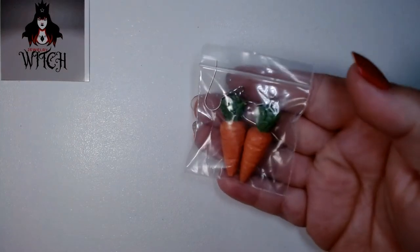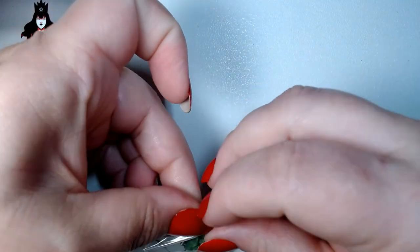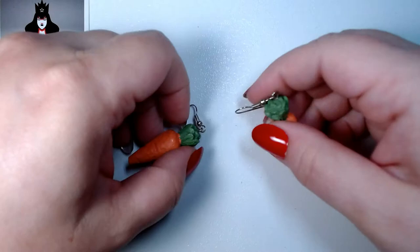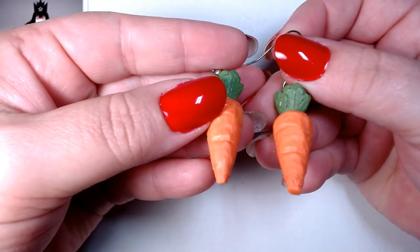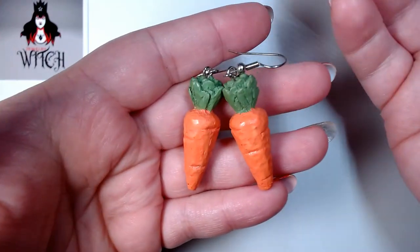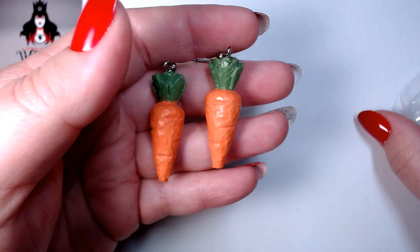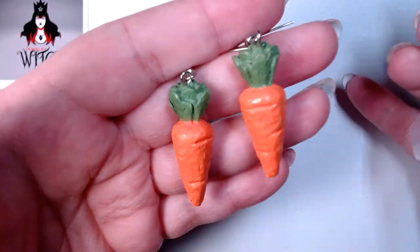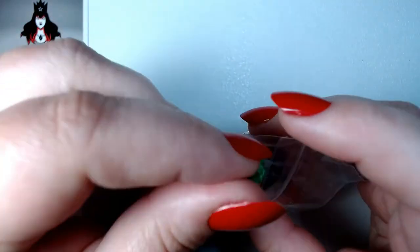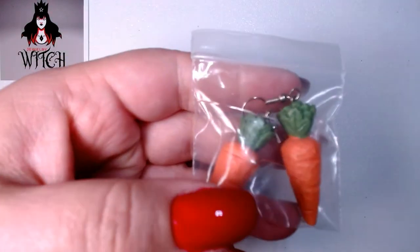We got some carrots — this is wonderful. These are resin — painted resin carrots. They'd be really cute for Easter. These are cute enough to sell in my eBay store. I might wait till April, but these are nice.